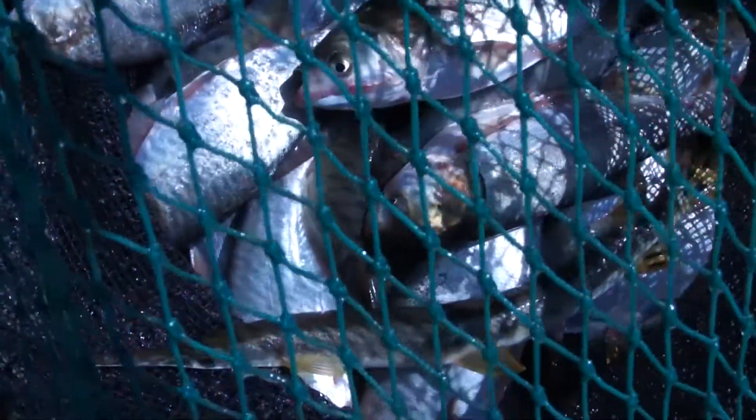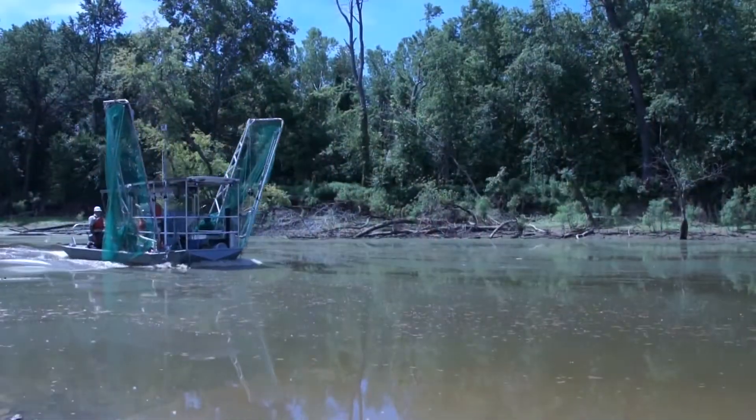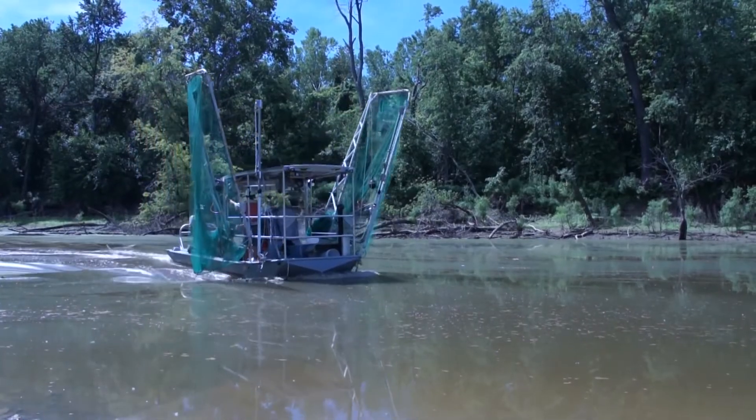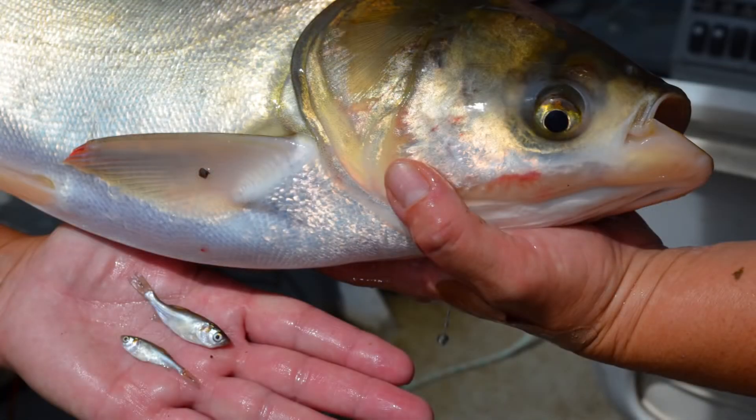In our hunt for a solution to curtail the spread of Asian carp, the US Fish and Wildlife Service is working to enhance its fish capture techniques. One result of our innovative efforts is the Magna Carpa, a vessel designed to detect, monitor, and remove all sizes of silver carp from the water.